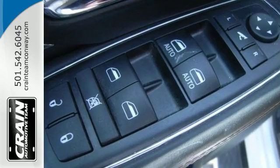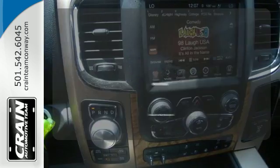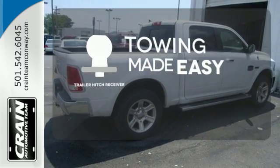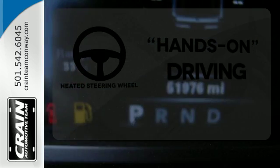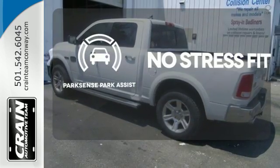You'll get tons of features including the tire pressure monitor, air conditioning, speed control, and multiple airbags. The trailer hitch receiver is a must-have to tackle any project. You'll want to keep both hands on the heated steering wheel. Say goodbye to dinged bumpers with a ParkSense Park Assist.